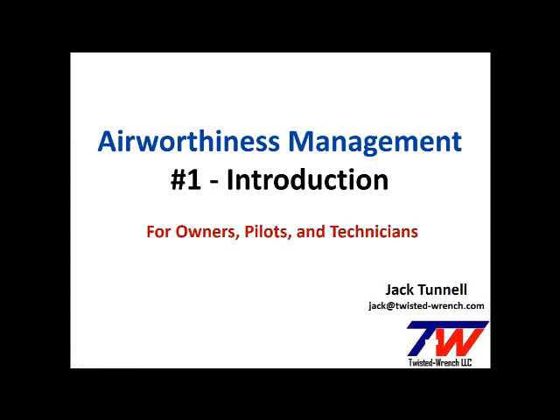Welcome to the Airworthiness Management Series. I'm Jack Tunnell, a pilot and A&P IA with over four decades of aircraft maintenance and maintenance management experience in general aviation, Part 91 corporate, 135 and 145 operations.